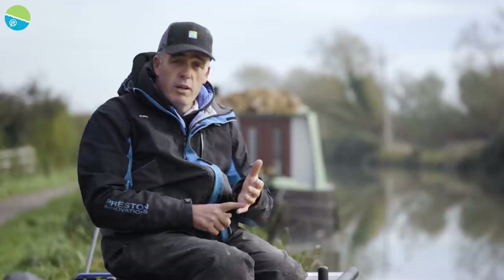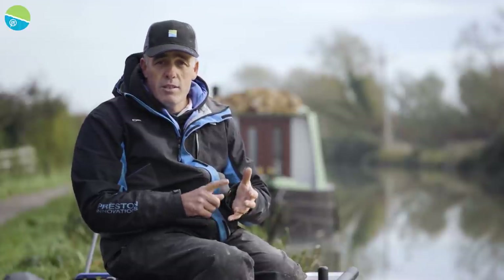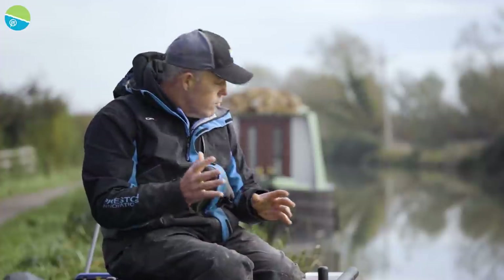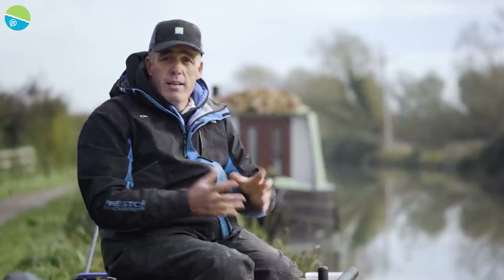So I'm going to show you the little tips on baits, floats, and elastics, because it is very, very different to what you do on commercials. So let's start off. I'm going to run you through all the baits, how I'm going to attack my peg, and all the crucial stuff before we actually start fishing.